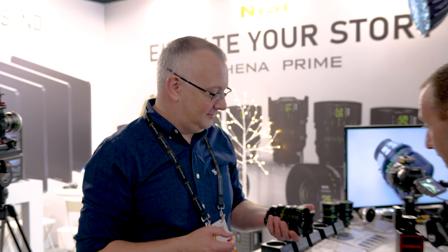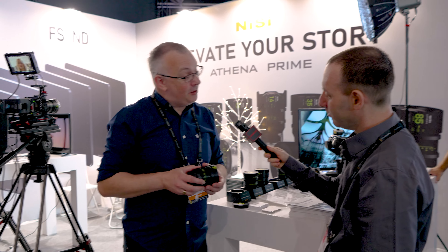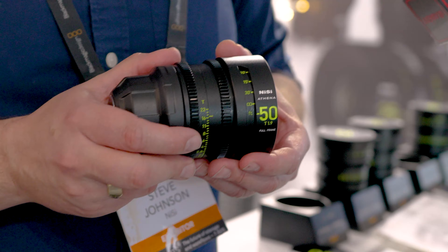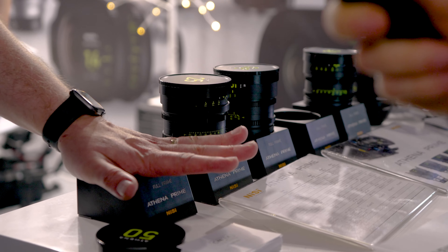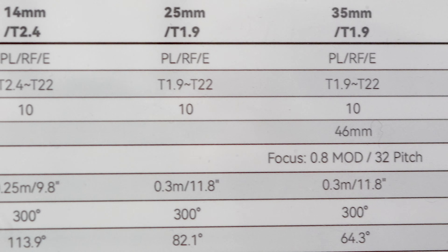These are the NISI Athena lenses — brand new cinema lenses released at NAB this year, also shown here at IBC. They are full frame lenses, all at the same focal length speed of f/1.9, apart from the 14mm which is f/2.4.